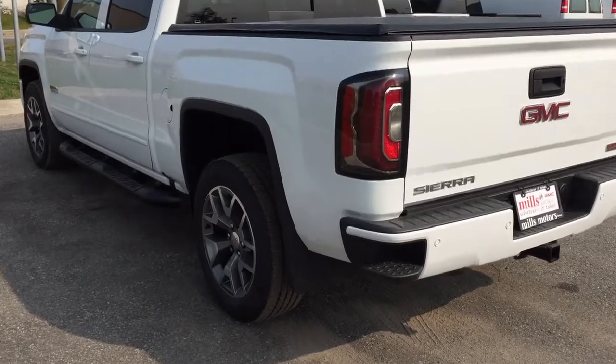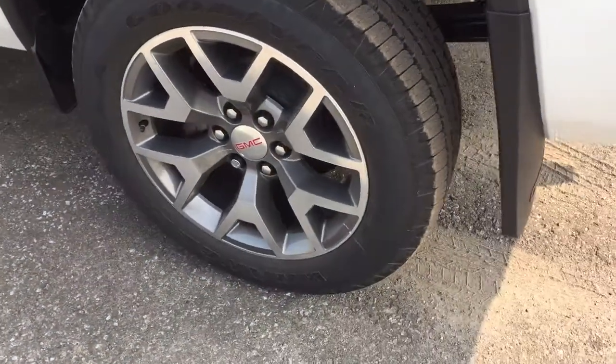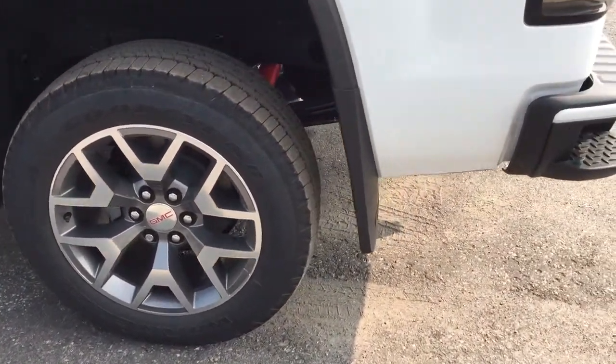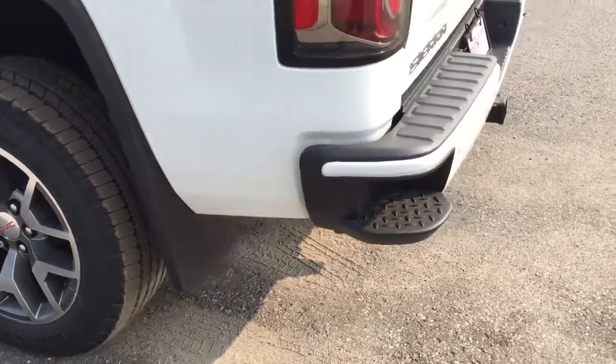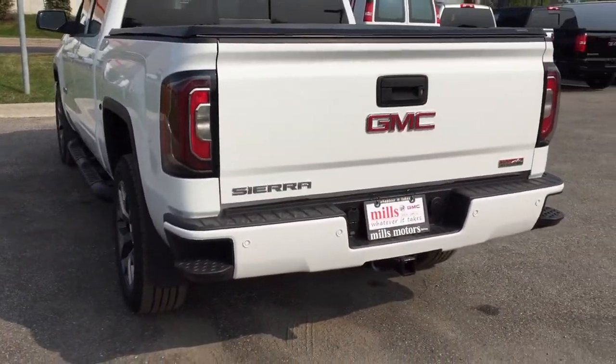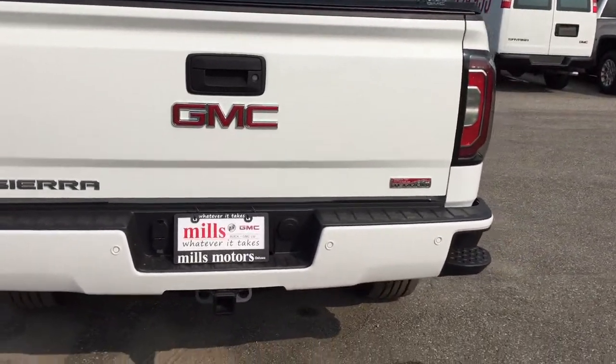Let's check out these beautiful 20-inch premium aluminum wheels — wheel locks are installed, along with Goodyear All-Terrain tires and GMC-branded mud flaps. Working our way towards the back, you get a look at the corner steps, rear profile — the truck is looking very nice.